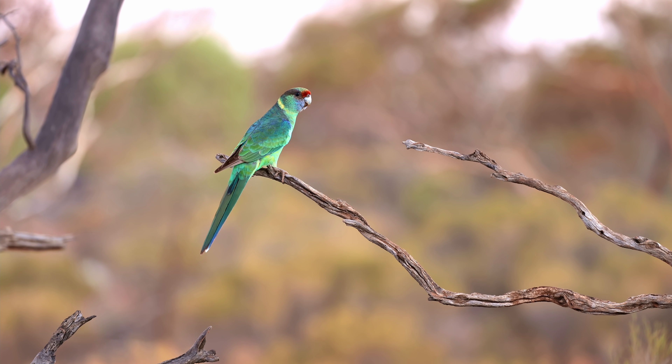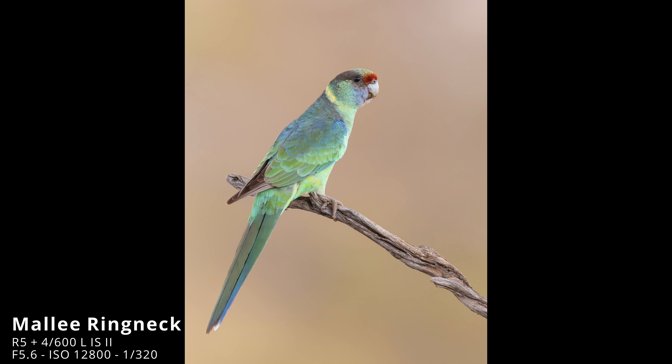Beautiful birds coming in, but it's very sun and shade. There's a nice one walking up the perch, two of them right on the perch. The light is very difficult there now.